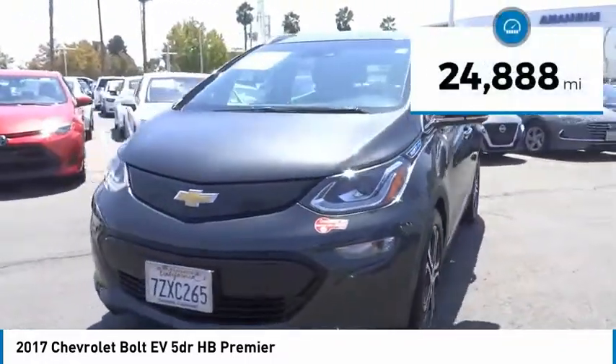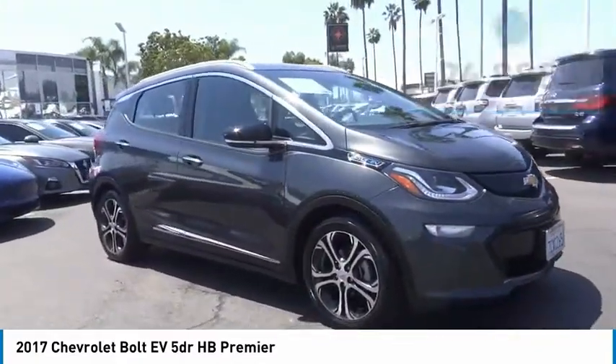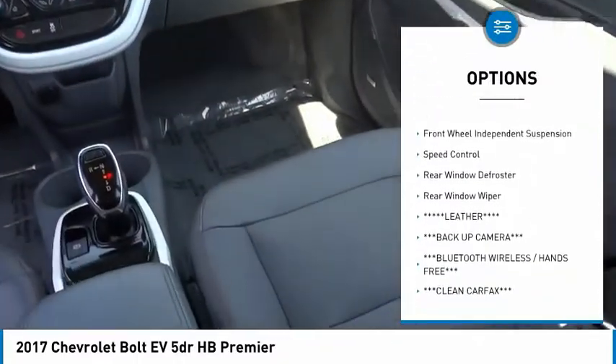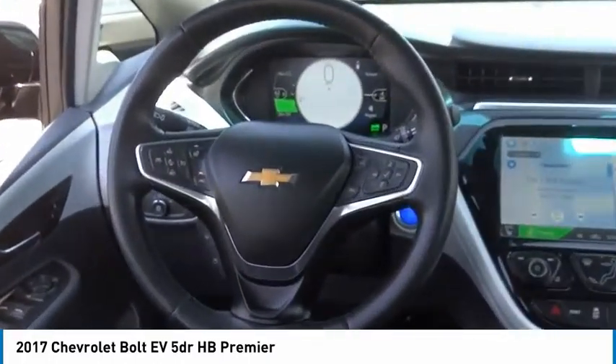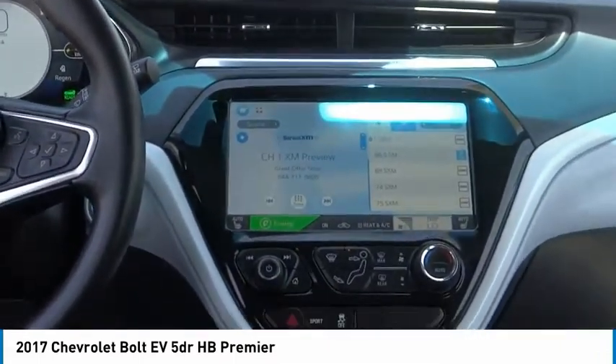This vehicle has less than 25,000 miles. Here are some of this vehicle's great options: electronic stability control, alloy wheels, brake assist, traction control, remote keyless entry, four-wheel disc brakes, front wheel independent suspension, speed control, rear window defroster, and rear window wiper.